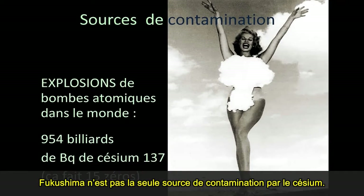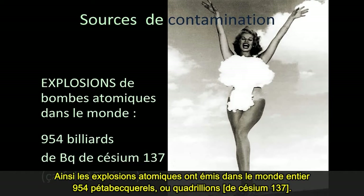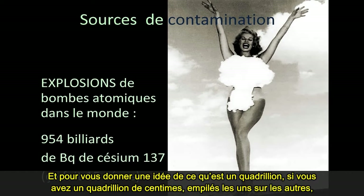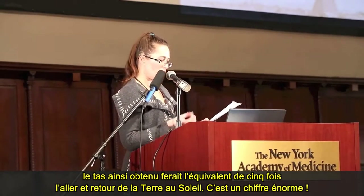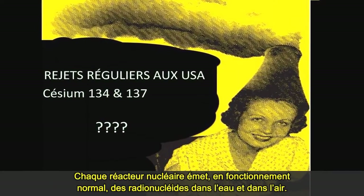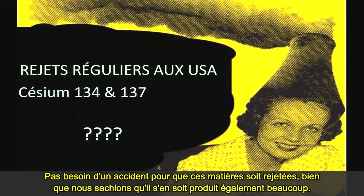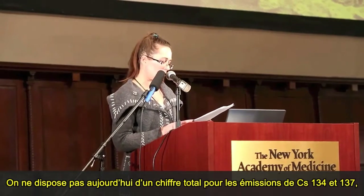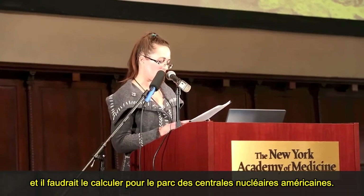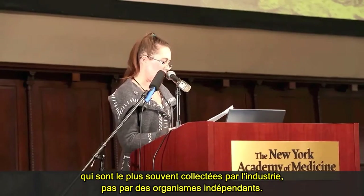Fukushima isn't the only source of cesium contamination. We have been exposed to man-made radiation for generations from a number of different sources. Atomic bomb blasts worldwide released 954 petabecquerels — I will use quadrillion. To give you an illustration: if you have a quadrillion pennies stacked on top of each other, they would reach the sun and back five times over. Every nuclear power reactor releases radionuclides to water and air as part of their operating plan — it doesn't take an accident. A total release amount for cesium-134 and -137 from the U.S. nuclear power reactor fleet is currently unavailable and would be based on questionable effluent release data most often collected by industry, not independent parties.